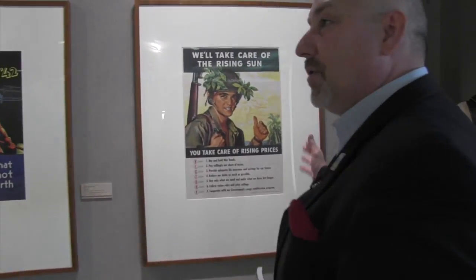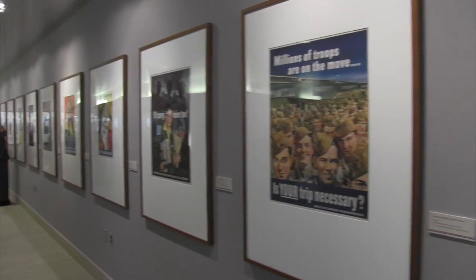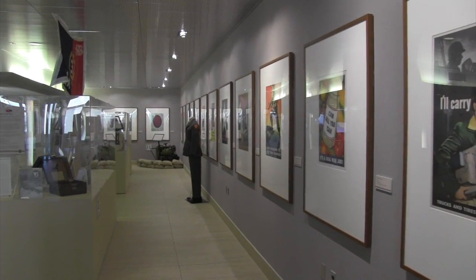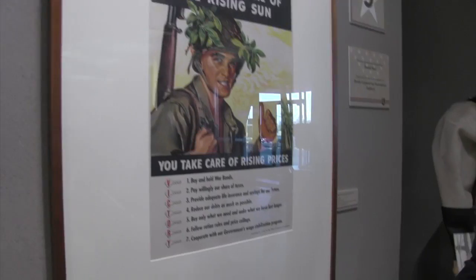Our posters, which line the wall, go from 1942 to 1945. These are World War II posters and they tell the story of on the home front — what everybody was being asked to do back home to help support the war effort. You can even see the keys to victory in the first poster and what they were encouraging everybody to do on the home front.